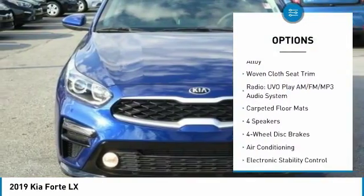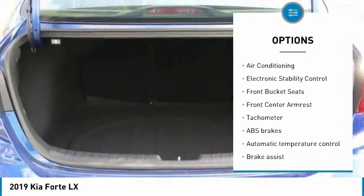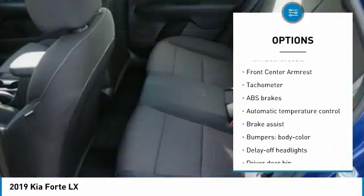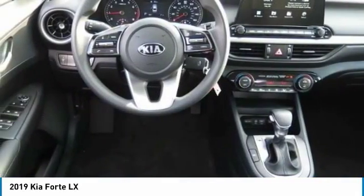Traction control, dual airbags, air conditioning, power steering, four-wheel disc brakes, power windows, electronic stability control, rear window defroster, trip computer, security system.